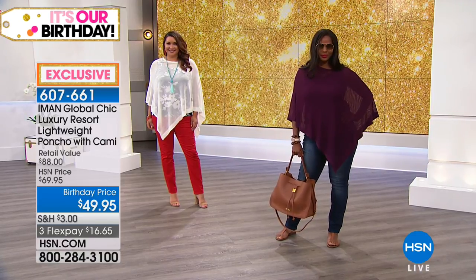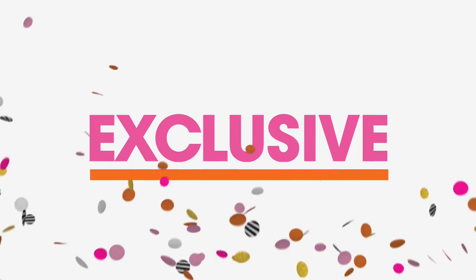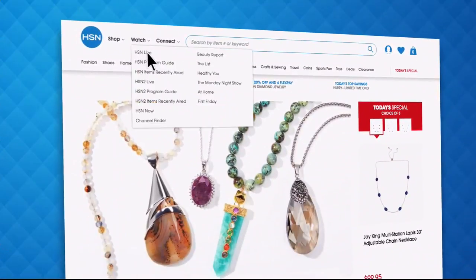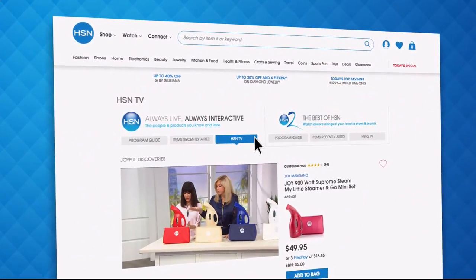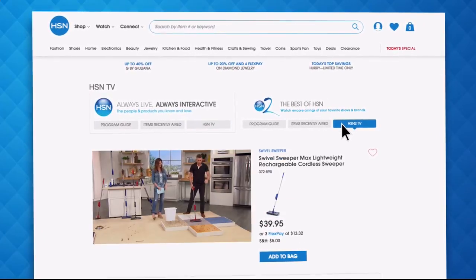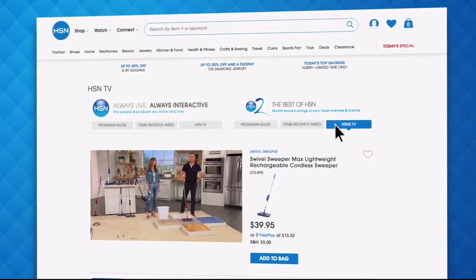Thank you so much for your orders - that was a quick one. We want to share information on everything else happening this month at HSN for our birthday celebration. We've got our final 30 minutes with Iman on the other side. Did you know you can stream both HSN and HSN2 live anytime, anyplace with just the click of a button on your phone, tablet, computer, or smart TV?